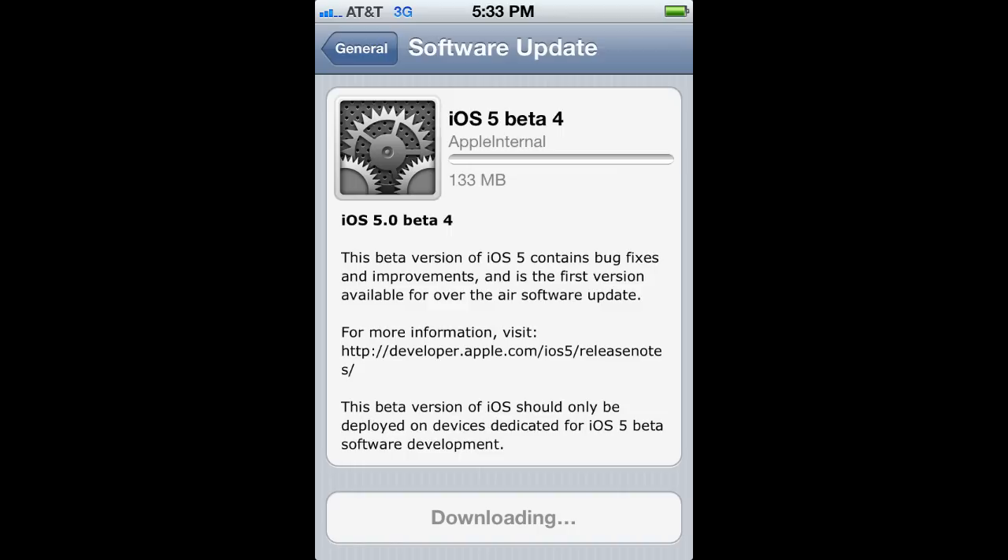The awesome thing about this is that it's called a Delta update, which means it only downloads the files it needs — only half the files that you usually download when upgrading in iTunes, so the file size is much much smaller.